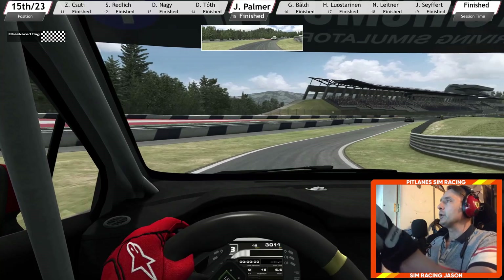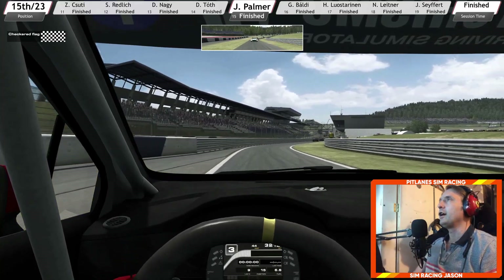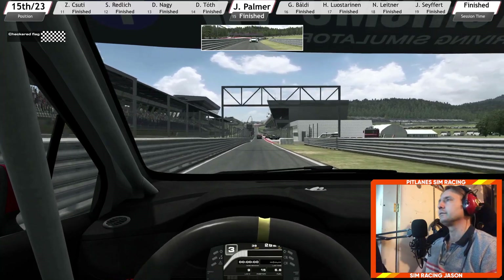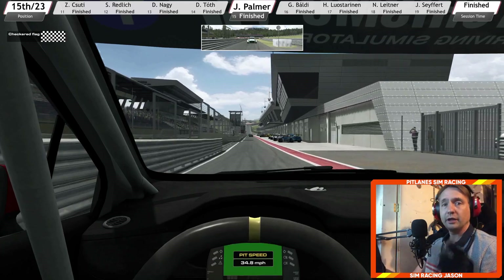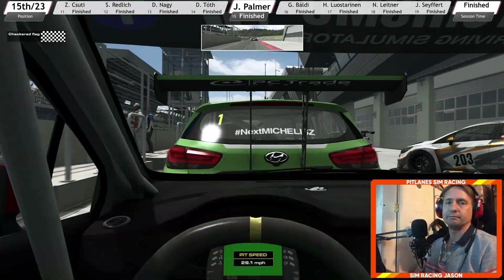That was my look at the Opel Astra TCR for RaceRoom by Sector3 — hope you enjoyed it, and we will see you in the next one. Race hard, race fair, bye bye.